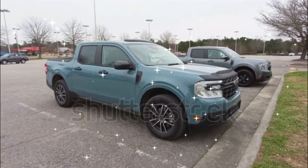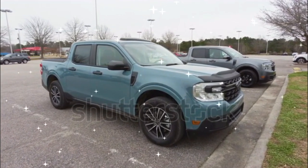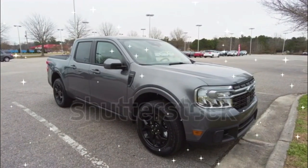For those who want more power and AWD, Ford also offers the Maverick with a 2.0-liter turbo four. That engine is offered with front-wheel or all-wheel drive, as well as the FX4 off-road package and the 4K tow package.